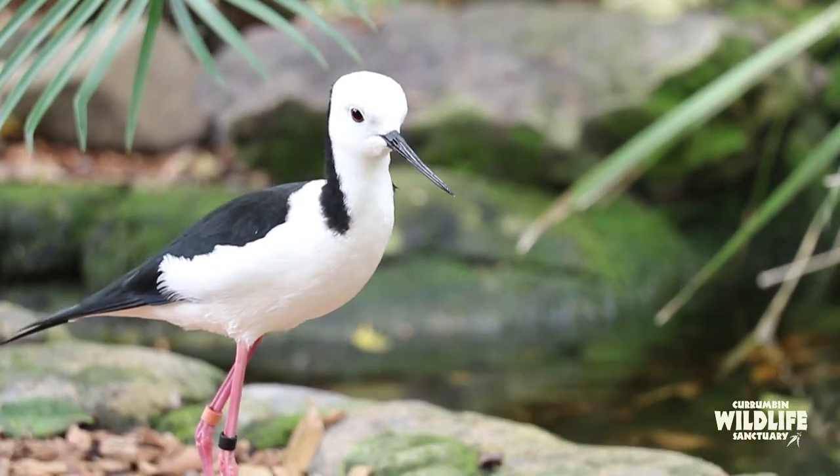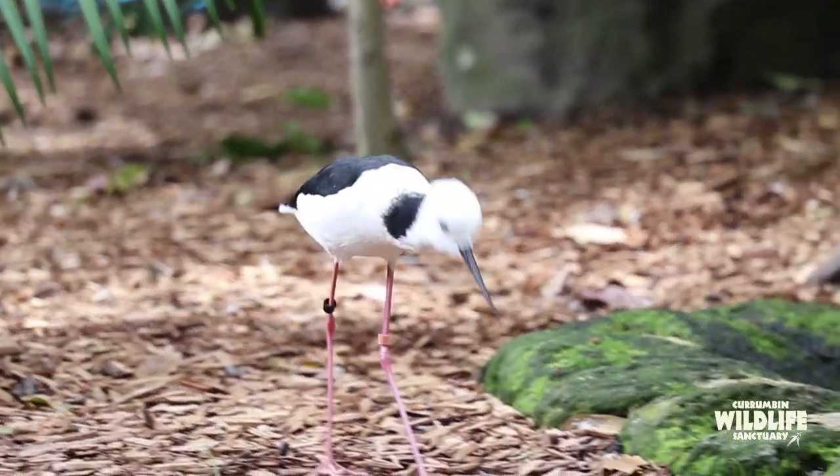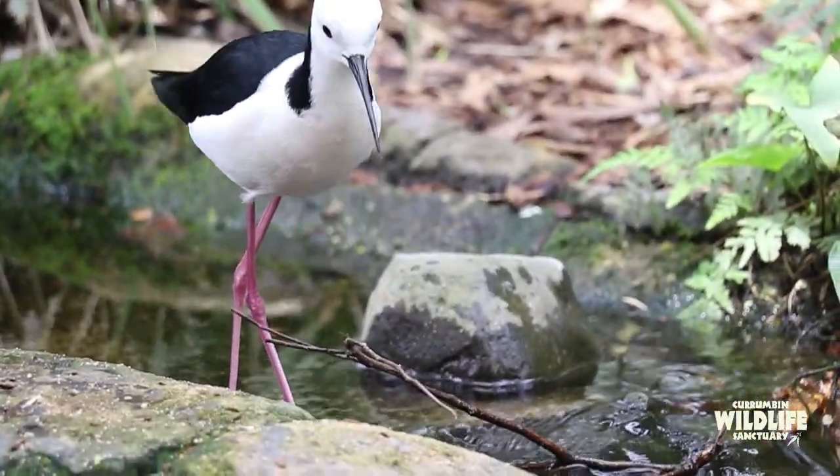Blackwing stilts and their relatives are found all around the world. They're found around rivers, lakes, swamps and other waterways, where they forage in the shallows for insects and other small prey.